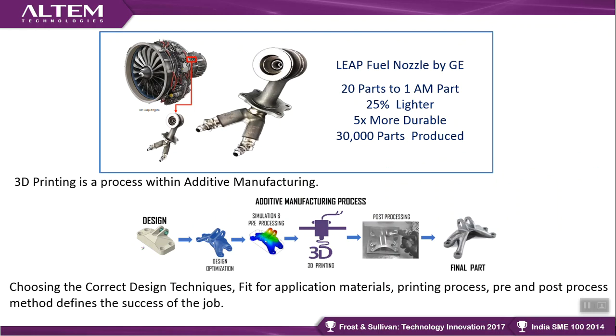With additive manufacturing, the GE product is claimed to be approximately five times more durable. Almost 30,000 parts have already been produced and shipped, and the component has gained FAA approval as a fit-to-fly part in an aircraft. These are the kinds of things happening at the tip of the iceberg.